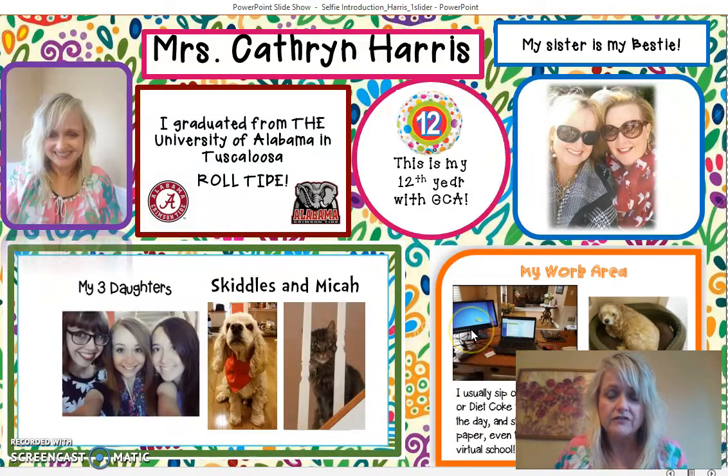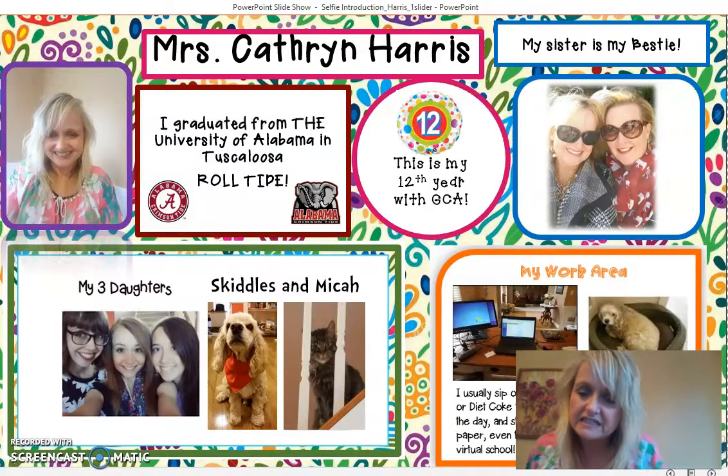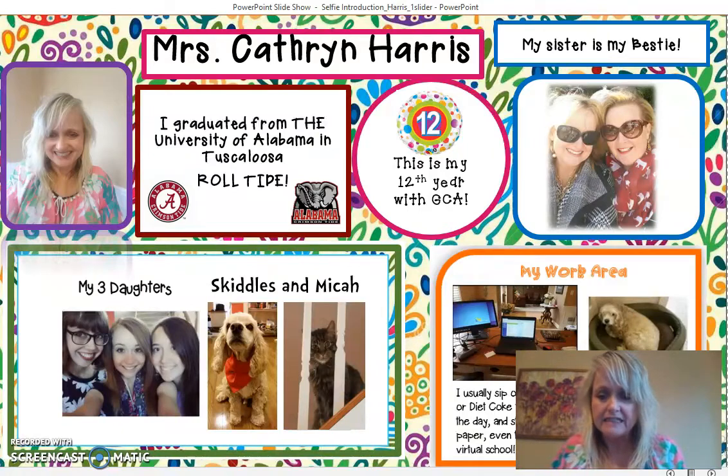This is a picture of my work area on a very clean and neat day! In a virtual environment I usually have papers laying around my desk, and I'm usually drinking something like Diet Coke, water, or tea right beside me. If you'd like to send me a picture of where you work, that would be great. It's a good idea to have one place you go to daily where you sit down with your student to build a routine.